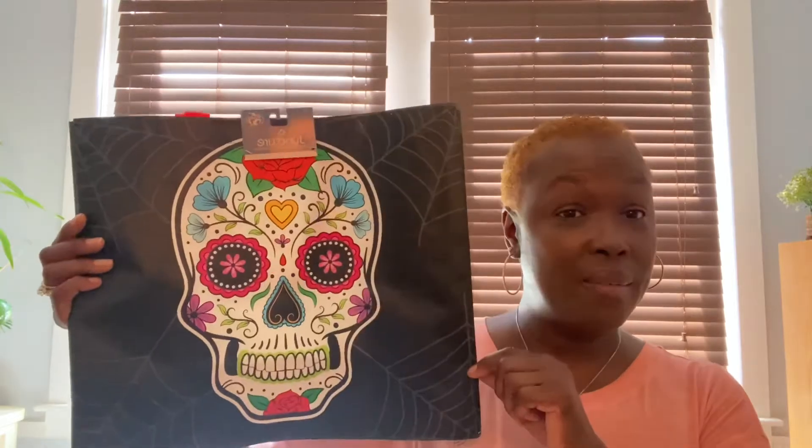Now we're going straight into Halloween because they had so many amazing items, and I don't even decorate for Halloween but they're going to make me decorate this year!